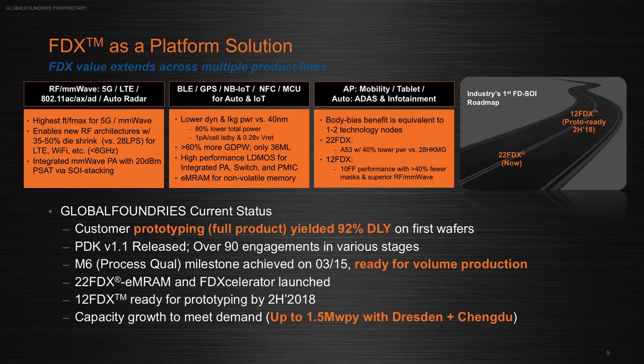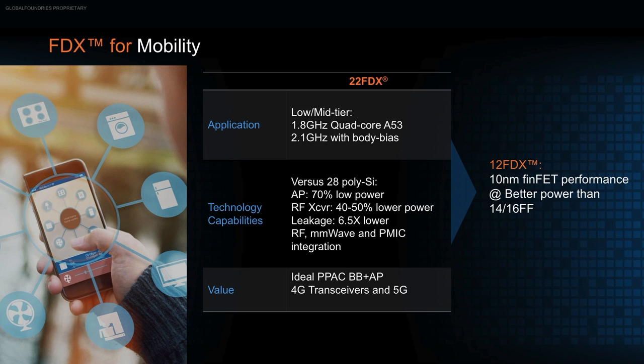Diving deeper into the mobility market: mobility is a very cost-challenged market, and 22FDX provides a solution to achieve the performance needed — in the 1.3 up to 2 to 2.5 gigahertz range — in a very cost-effective manner. You can take advantage of the low mask count: 22FDX has only 36 mask layers for seven layers of metal, a common configuration for mobile applications. You can optimize performance for an ARM A53 at about 1.5 gigahertz, and with body bias — this unique capability in FDSOI technology — you can boost that up to 2.1 gigahertz, while also compensating for process variation, aging, and temperature effects.